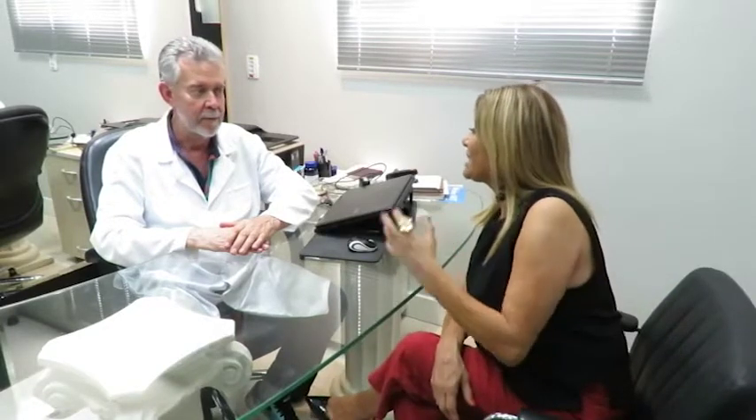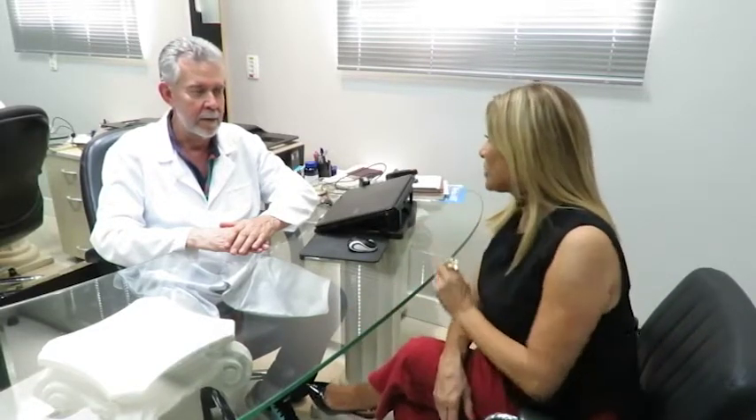Direto aqui da Mesoclínica com o Dr. Tadeu Martins. Hoje nós falaremos sobre peelings de verão. Doutor, qual é a diferença entre peelings de verão para peelings normais?